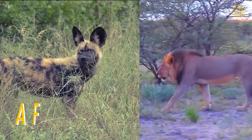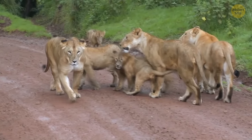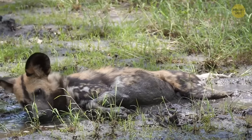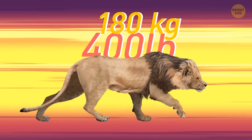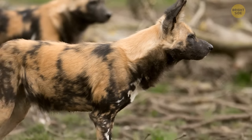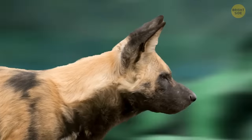Where there's a big pride of lions, the wild dogs have no choice but to flee. But they've got one thing against the cats: endurance. Lions might reach incredible speeds, but only in short bursts. African wild dogs have long, slender legs and big lungs for their body size — meaning they can run fast and keep it up for miles. That's how they hunt — their lunch just gets tired of running.